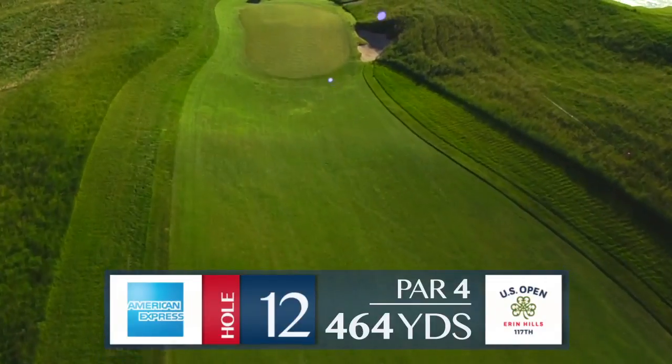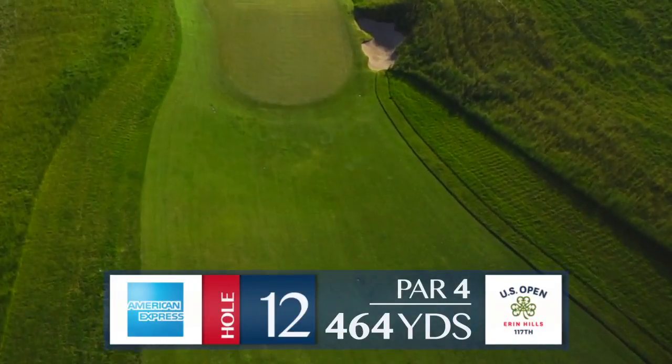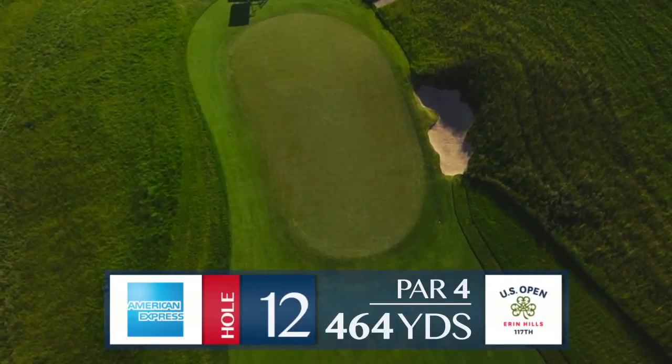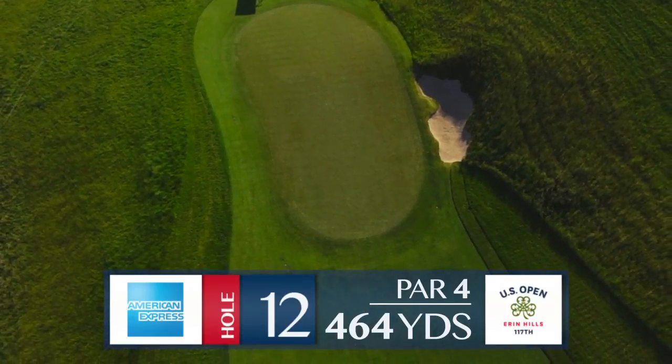The hole location at 12 will be everything for players' second shots. Anything short won't have much of a chance to kick up into the middle of the green. This 12 is everything Oakmont was designed to be.